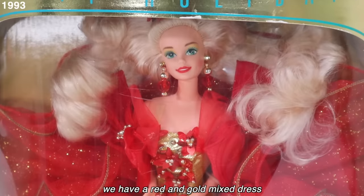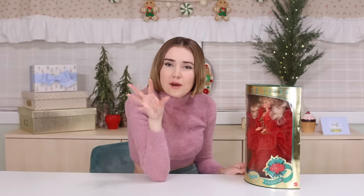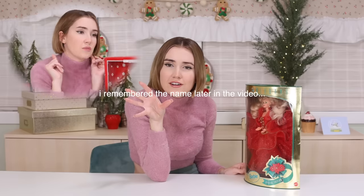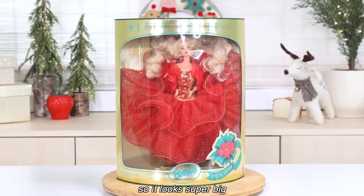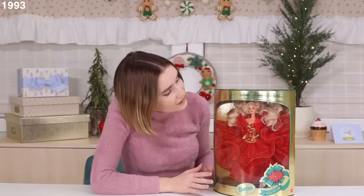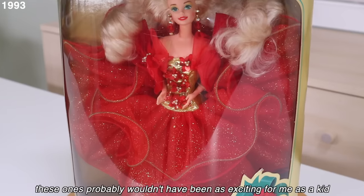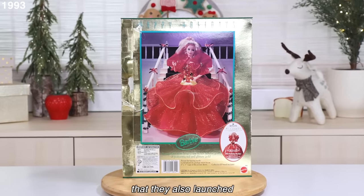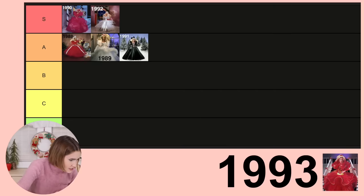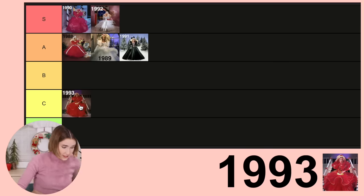1993: we have a red and gold mixed dress with really fun sequins on the bodice that look like poinsettias. Enjoy while we can the really fun blowout hair. Because I'm not an absolute fan of red, these probably wouldn't have been as exciting for me as a kid. But this is a really pretty year and the dress ruffles gorgeously. This was also the first year they launched a little tree ornament exclusive with Hallmark. 1993 is beautiful, but it's way too similar to 1988 — C tier.